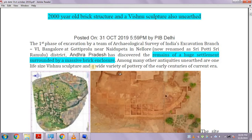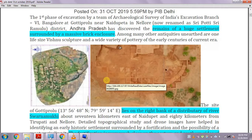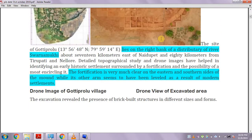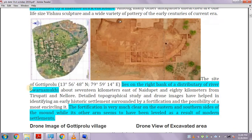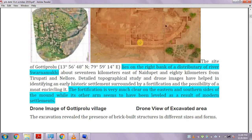The settlement was fortified — covered by a wall from all four sides. It lies on the right bank of a distributary of river Swarnmukhi, which is an important detail.